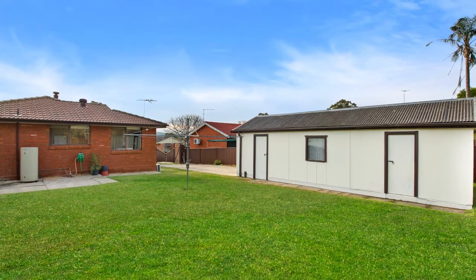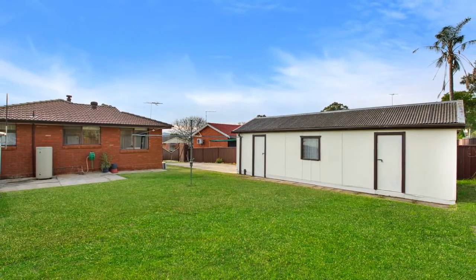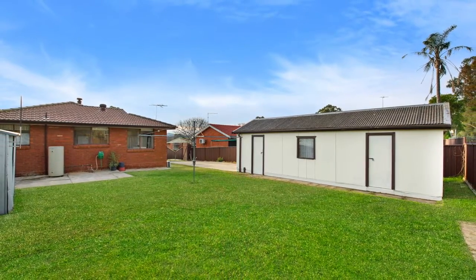The block offers 571 square metres of land with over 16 metre frontage and 34 metres deep, giving you the opportunity to potentially build a granny flat on this site, subject to council approval.